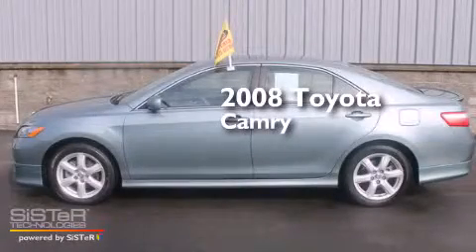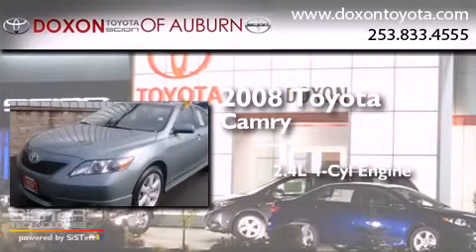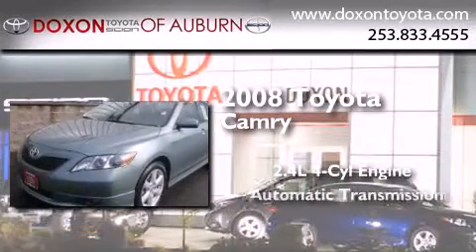This is a certified pre-owned 2008 Toyota Camry. It has a 2.4-liter 4-cylinder engine and an automatic transmission.